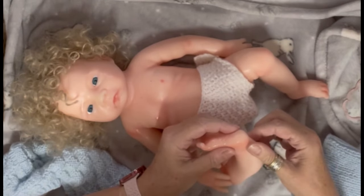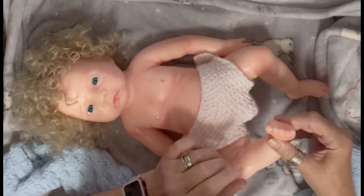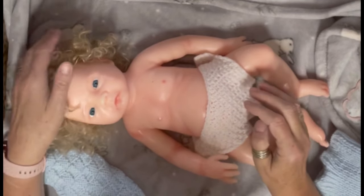He's got a few marks but crikey, what do you expect for £63? I'm thrilled with him, so chuffed with him. He's so cute, isn't he? Very cute.